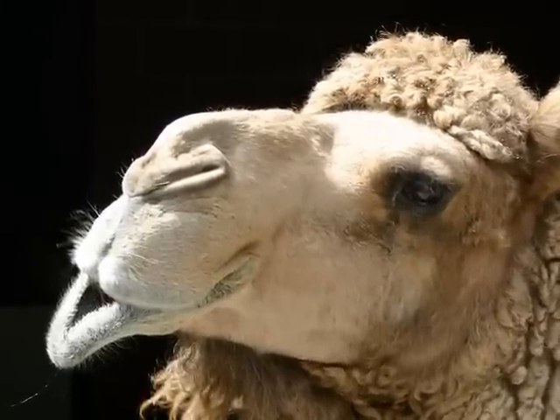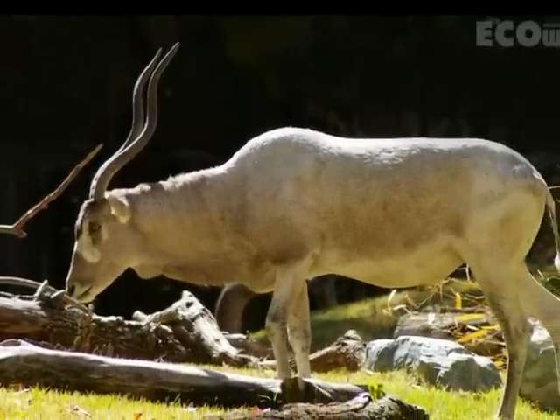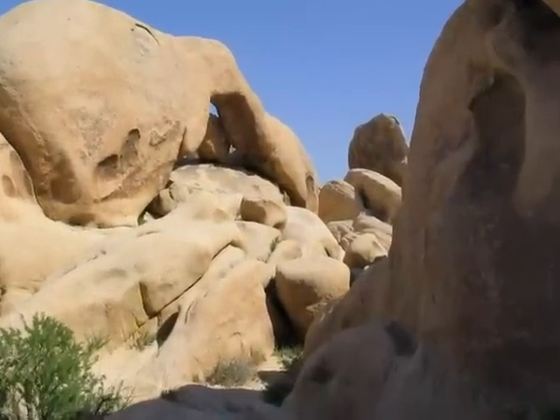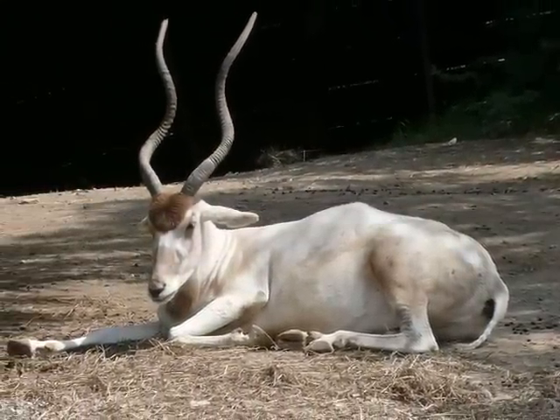The addax antelope's coat color changes from dark grayish brown in winter to absorb the warm sunlight, to white in the summer to reflect sunlight. They are often located in the shade of boulders for protection from the wind and sun. Addax rarely need to drink since they are able to get most of the water they need from the plants they eat.